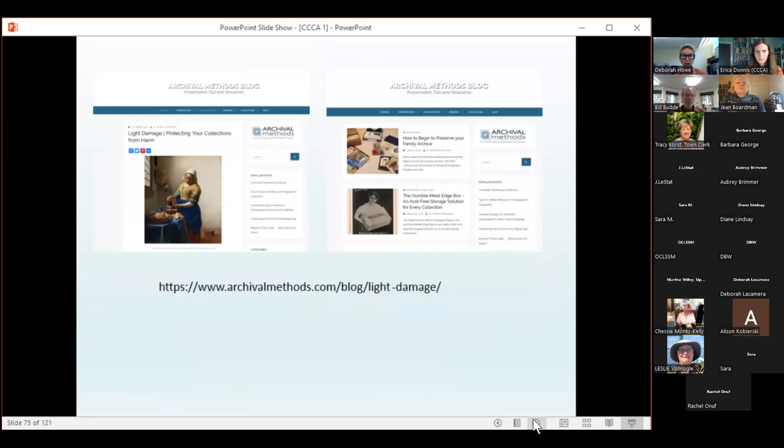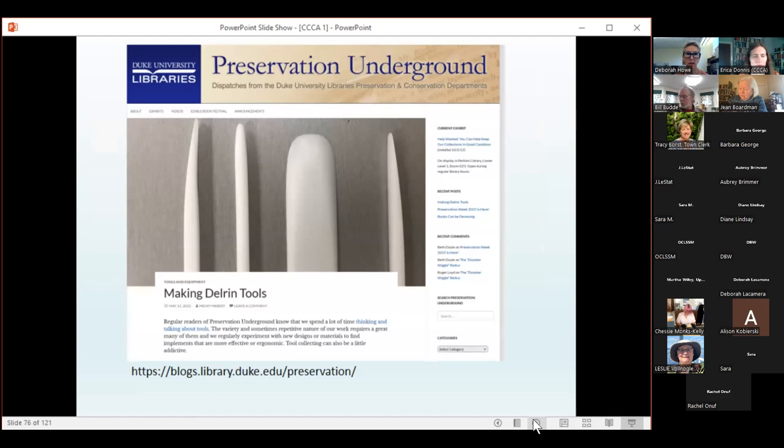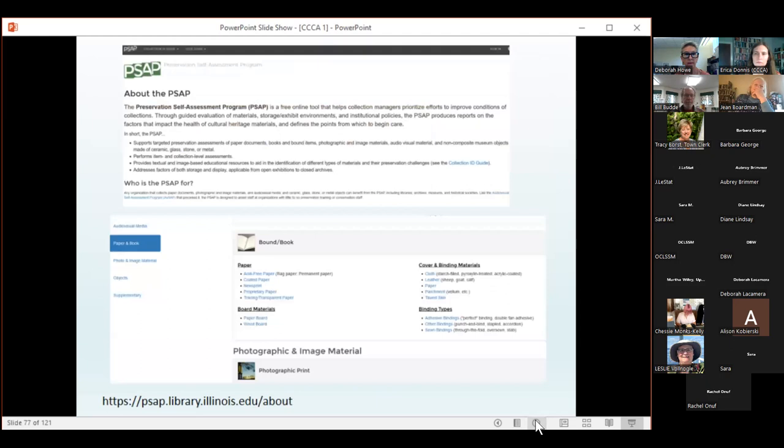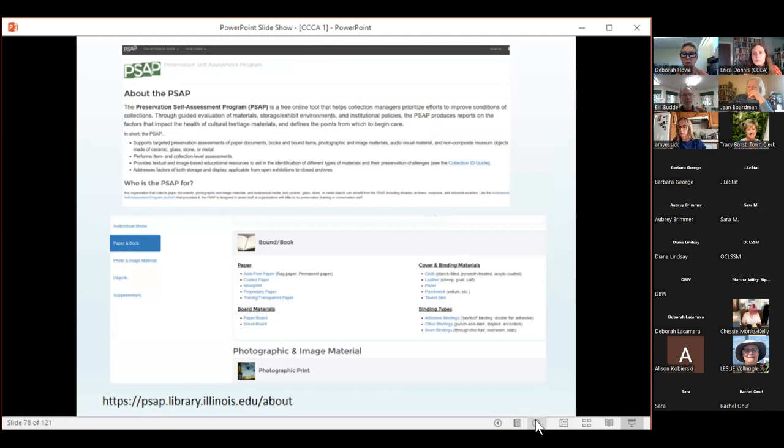By putting this presentation together, I discovered so many great online resources. I'd almost recommend people sit down for a dedicated hour and do some online searching. Resources I came across include Archival Methods, which has excellent resources on photo care and housing; Preservation Underground by Duke Libraries, which always has really useful helpful information; the Preservation Lab Blog by the University of Cincinnati and the Cincinnati Public Library; and the Preservation Self Assessment Program, which has great definitions and resources on all types of material.